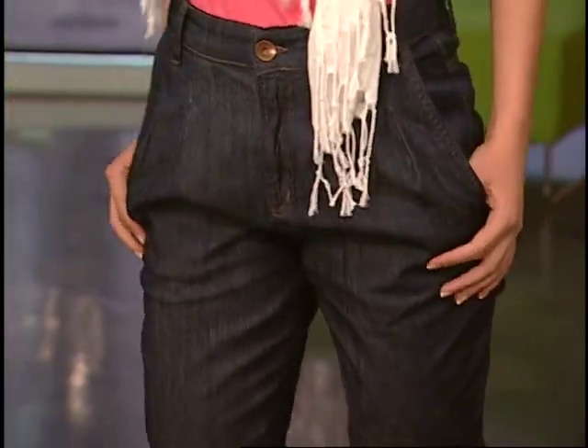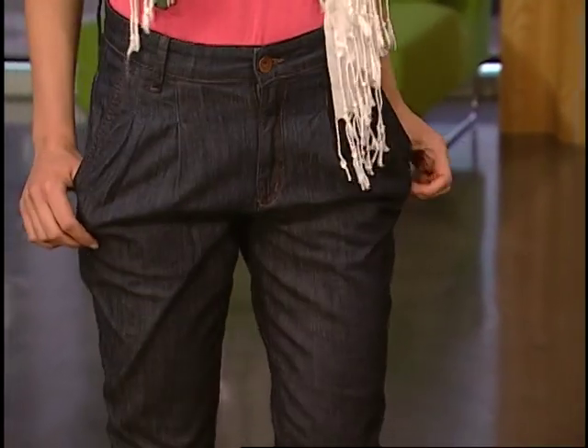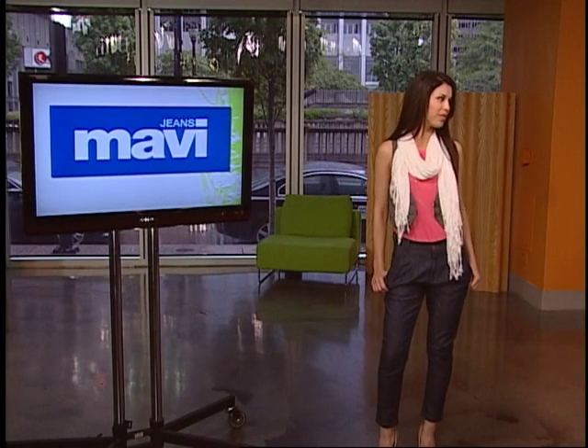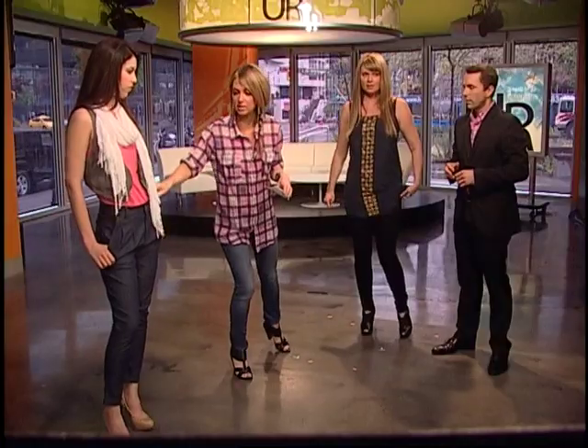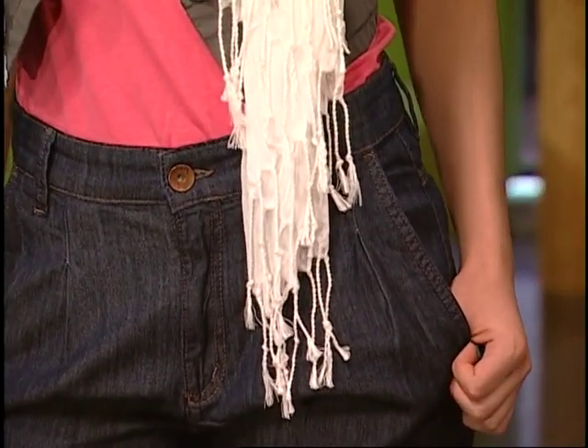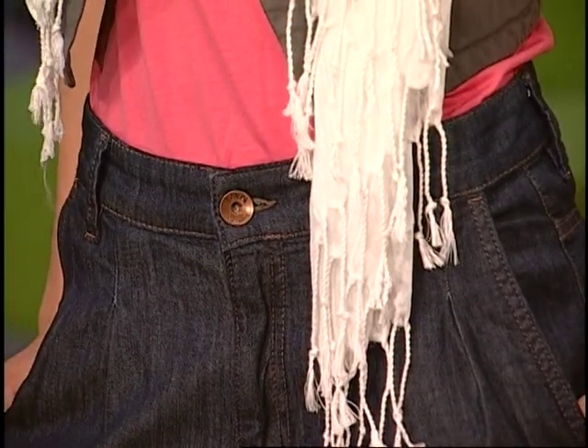I think it surprised a lot of women to find out how flattering they are once they're on. These are more conservative. These are the Maya prints from Mavi, and you want to make sure you're tucking in the top because you have this extra volume there. It does show off the waistline, which is nice — you're showing off the skinny part. Most harems are higher on the waist for that reason.